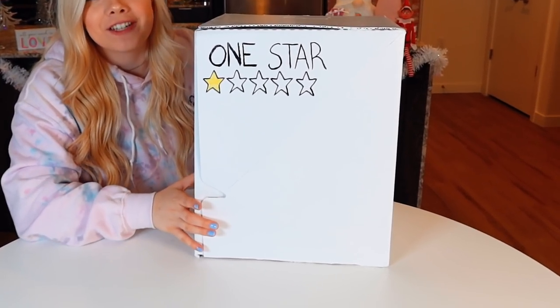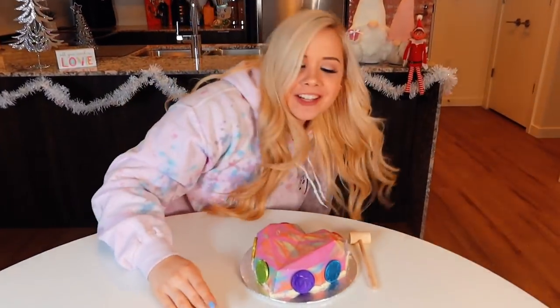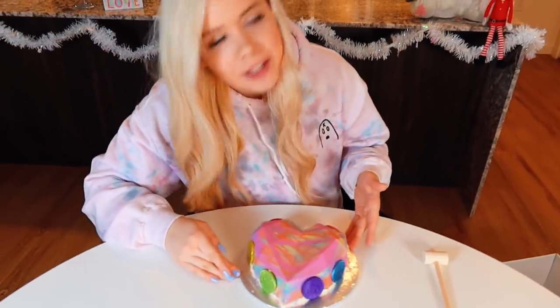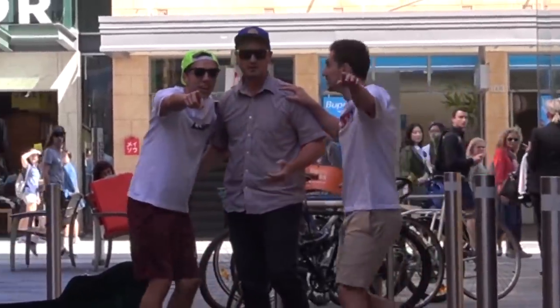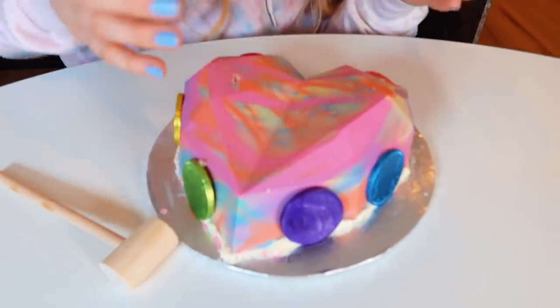Here we go guys, the one star smash cake. Ready? Look at this cake. Wait, what? Is this a joke? Am I being pranked right now? There's a camera just over there — it's a prank! Oh my gosh. Why does this look like a craft I made when I was like four years old? They got the cute little mallet too. This is pretty cute. I mean, I can't be too mean because at least they got the concept right.